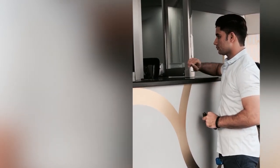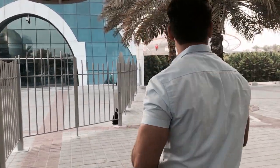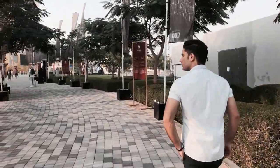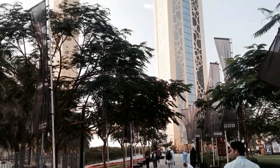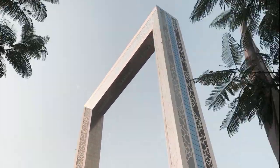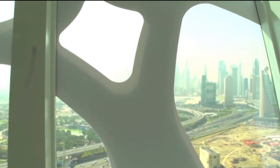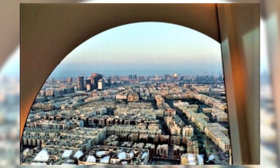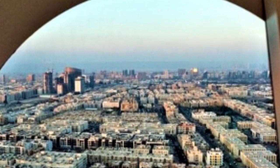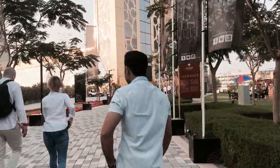The Dubai Frame is an architectural landmark in Zabeel Park, Dubai. It has been described as the biggest picture frame on the planet and it holds the record for the largest frame in the world. It is positioned in such a way that representative landmarks of modern Dubai can be seen on one side, while from the other side there is also a fantastic view of the older parts of the city.